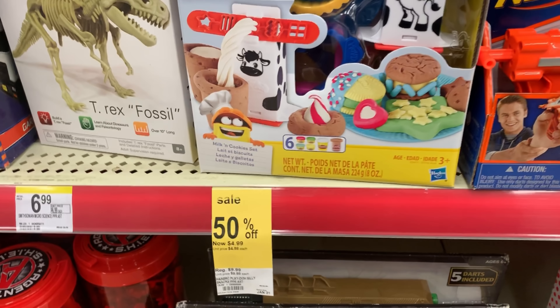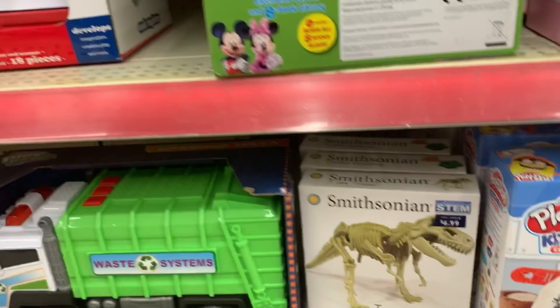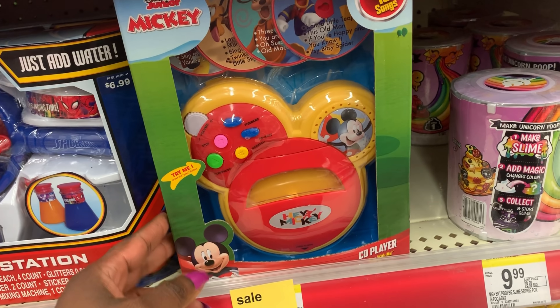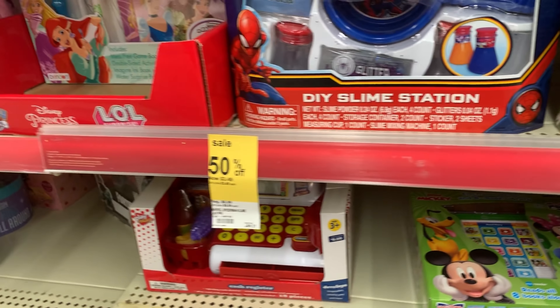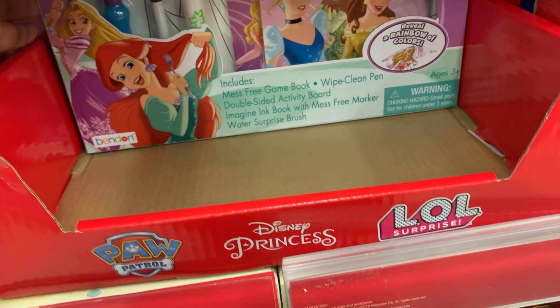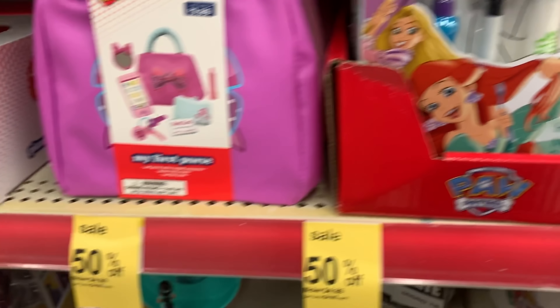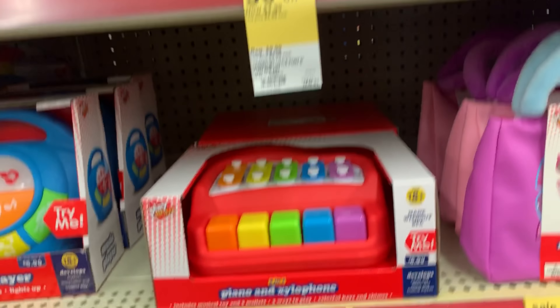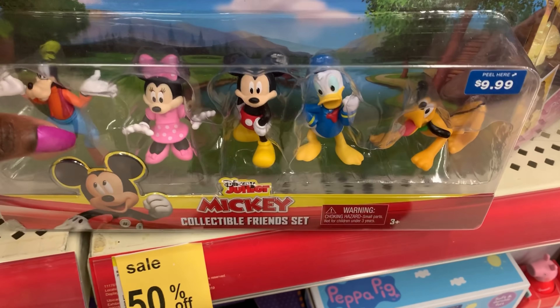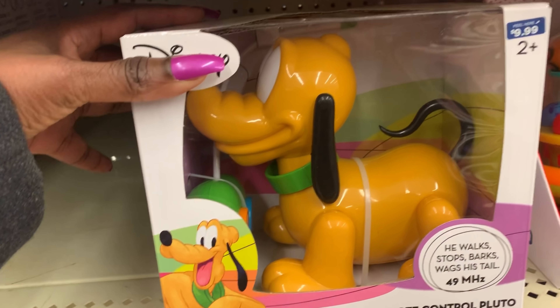As you can see, they had Play-Doh and they had Paw Patrol, which I heard is very popular right now. They did not have the Play-Doh on sale, but they even had little baby or toddler toys — I think this is still what toddlers play with. Nothing was over $10 at all. The Disney princess activity set was $9.99 — really good especially when you're traveling on the road. This My Little Pony was $4.99. They also had this remote control Pluto — it's for ages 2+ and was $4.99 with 70% off.